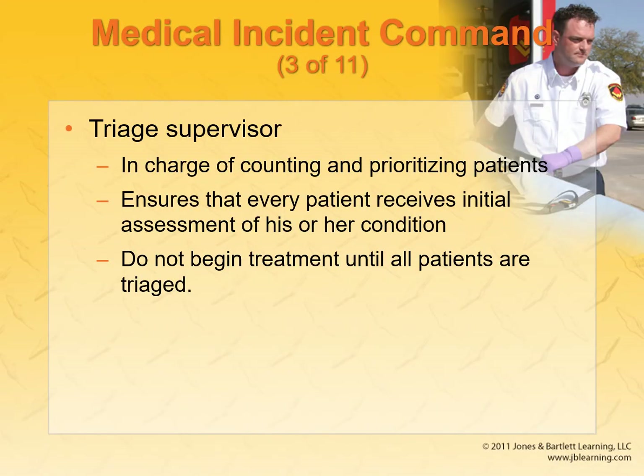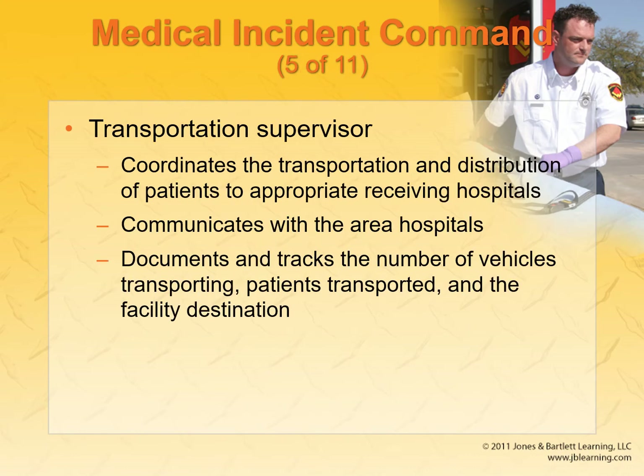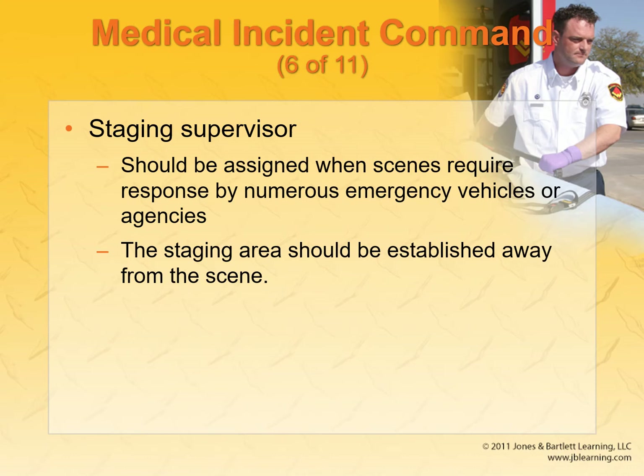The triage supervisor locates a good treatment area — there's a lot of work that goes into picking the location; it needs to be one way in, one way out. The transportation supervisor coordinates transport to and from the scene, helping point ambulances in the right direction. The staging supervisor works with the triage area and helps set up treatment and evaluation of patients.